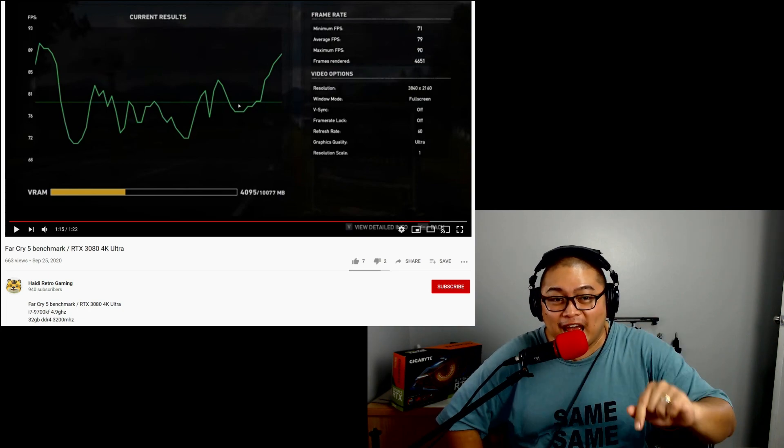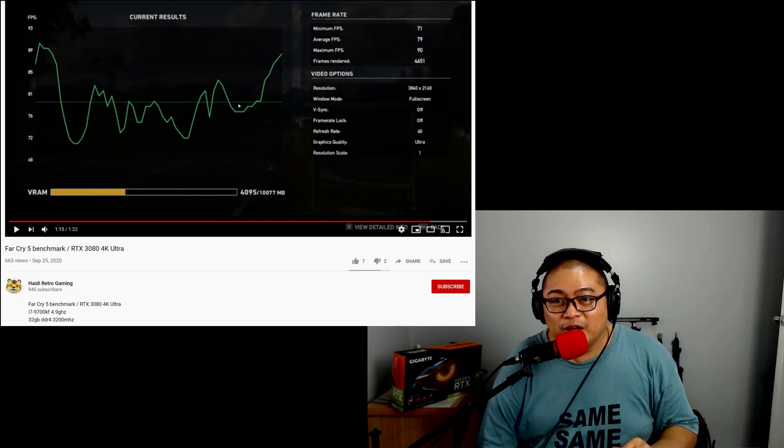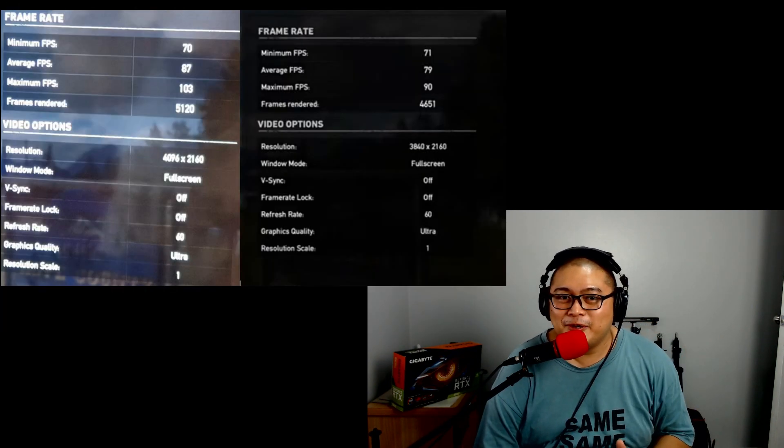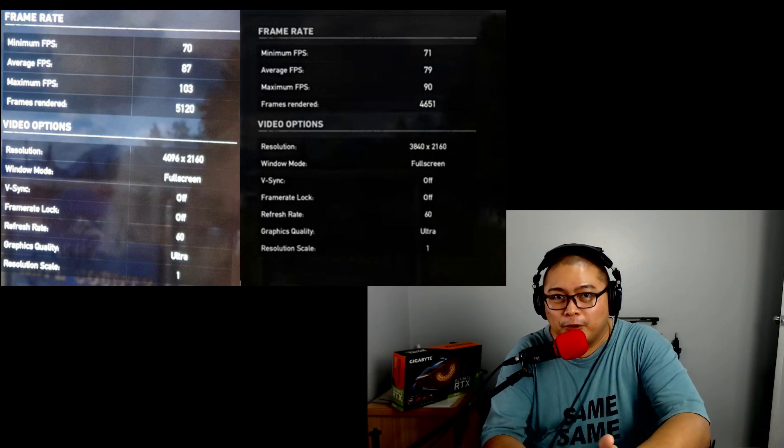Let's look at the results for Far Cry 5. At 1440p we saw an average of 107 frames, while in 4K — which is twice the amount of pixels — we saw 87 frames. That means the game is really well optimized. Even in an older game, the 3080 was pushed to the max — there were moments hitting 98%, 99% with CPU spikes here and there. If you can get 87 frames at 4K, that's amazing. Haiti Retro Gaming's i7-9700KS at 4K is also getting similar results — eight cores, eight threads from early 2019 — meaning it's no longer a CPU bottleneck. We have reached GPU bottleneck at 4K with CPU clock speeds around 4.7 gigahertz. You could push the 3080 to its limits.